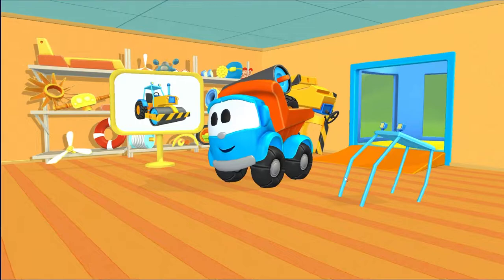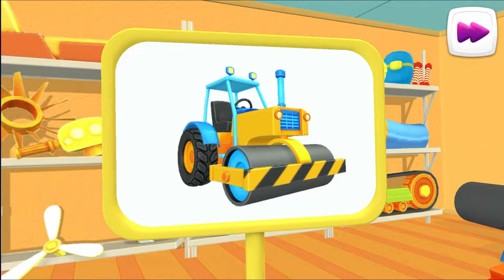Look! This is a road roller. It helps build roads. It's so heavy that it rolls out asphalt like Play-Doh.